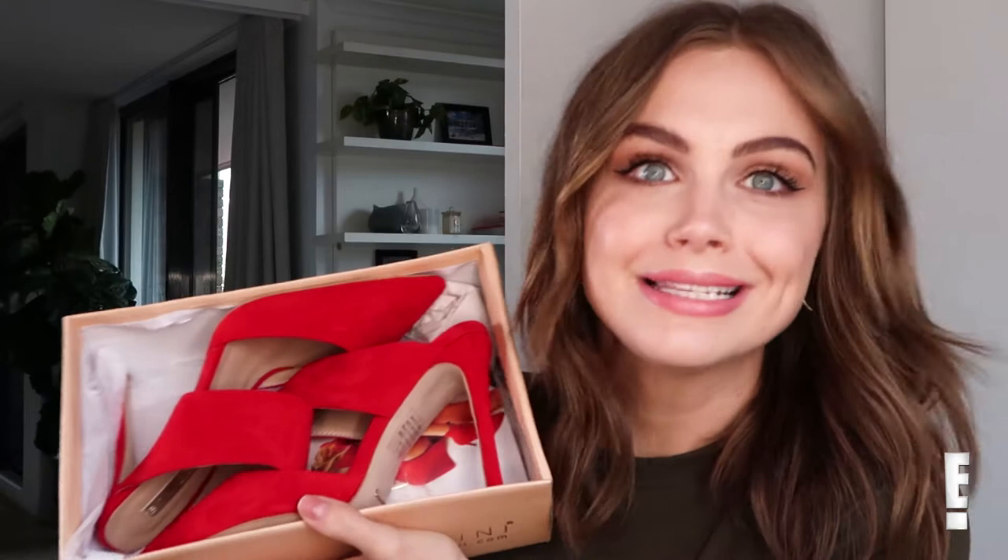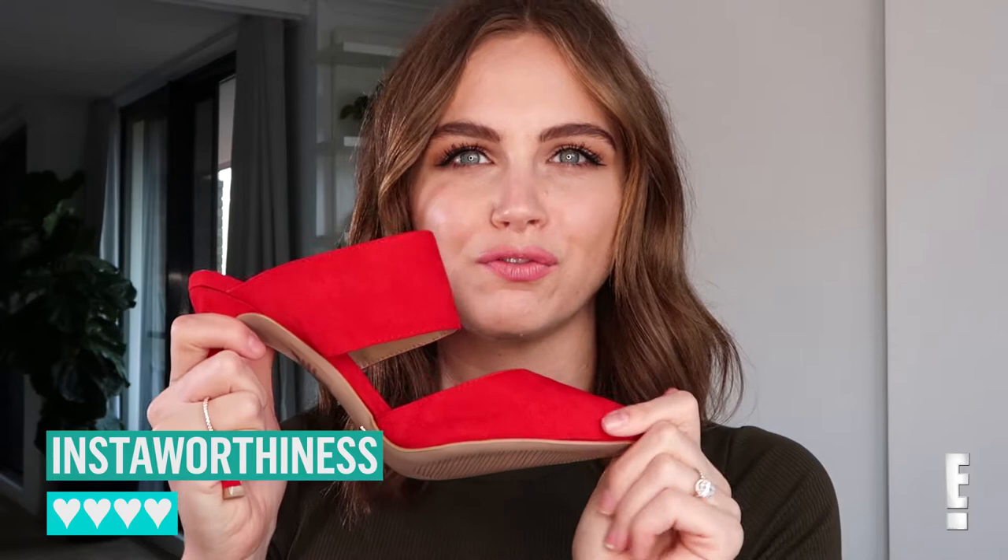Let me show them to you because I quite enjoy them. Red stilettos. Pretty good heel — I would call that maybe like a 10 centimeter heel. Insta-worthiness: I'm going to give them like a three or a four. It depends on how common red is in your wardrobe. For me, it's like a real punch of color, so I think that they're quite insta-worthy.